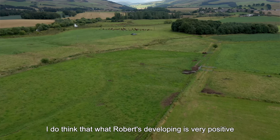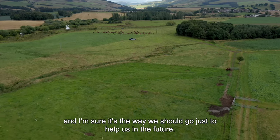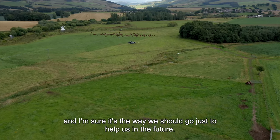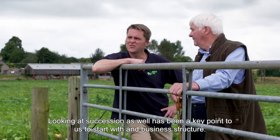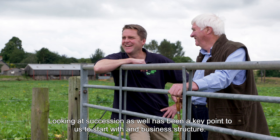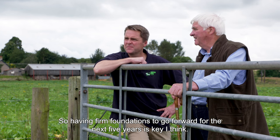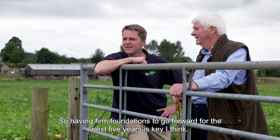I do think that what Robert's developing is very positive and I'm sure it's the way we should go just to help us in the future. Looking at succession has also been a key point to us to start with, and business structure, so having firm foundations to go forward for the next five years is key I think.